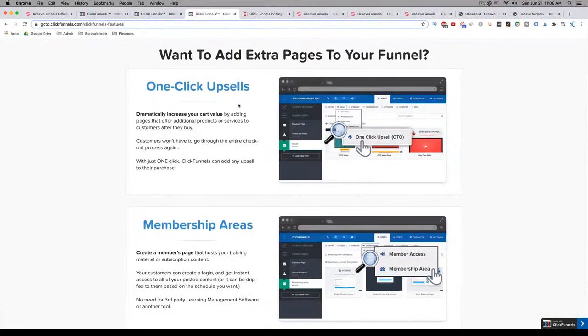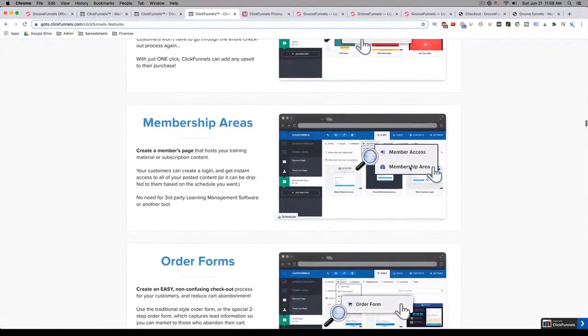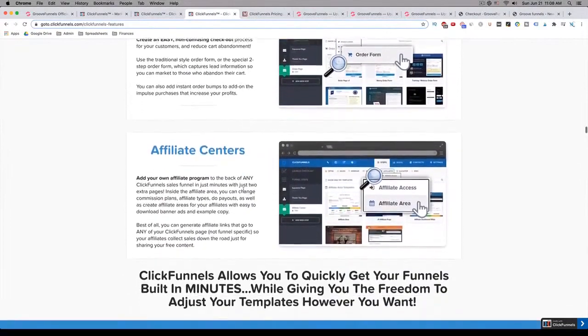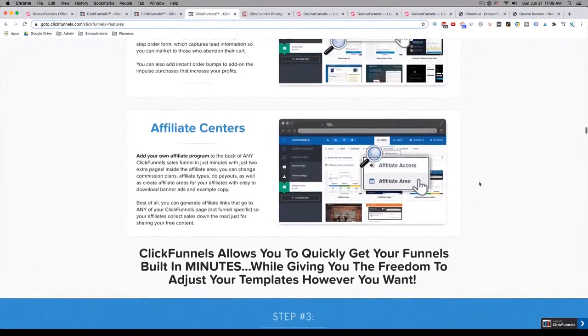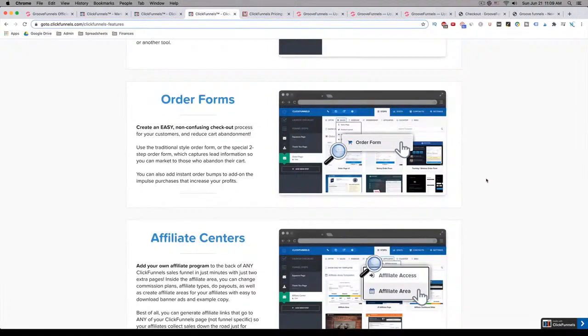Let me tell you — they do have something called one-click upsells, which basically means if someone purchases something, you can upsell them just by having them click a button, like 'would you like fries with that?' They don't have to input their credit card information again. They also have membership areas — you can create a membership site — and they have order forms and an affiliate center. That's basically what you get with ClickFunnels. They do have a simple follow-up sequence built into their program, but it is by no means a full-on email marketing service autoresponder, which you will get with GrooveFunnels.